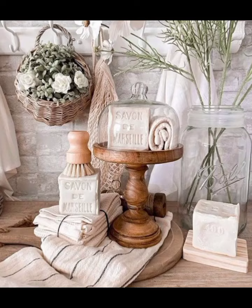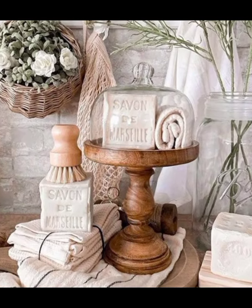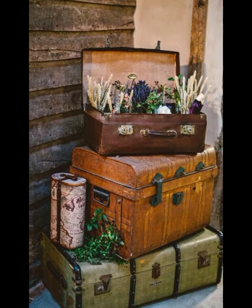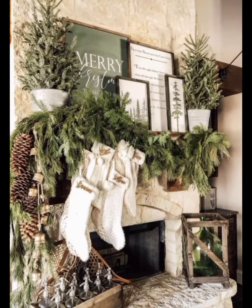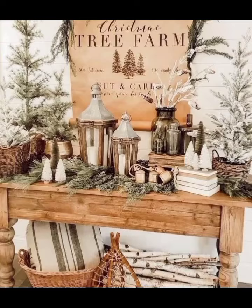First, let's talk about mason jar decor. Fill mason jars with fresh or faux flowers for a rustic touch, and tie twine or burlap around the neck of the jars. Group several jars of varying sizes together on a rustic console table or shelf to create a beautiful and serene atmosphere.